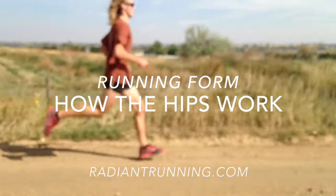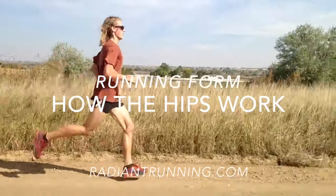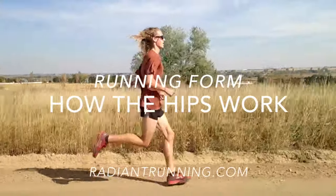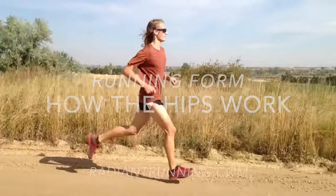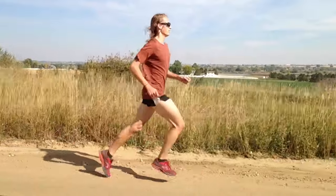Hi, Douglas here. In this video, I want to bring your attention to the pelvis and hips. These usually get spoken of together when runners are talking about that part of the body, and they're usually referred to as the hips, so I might use them interchangeably here.